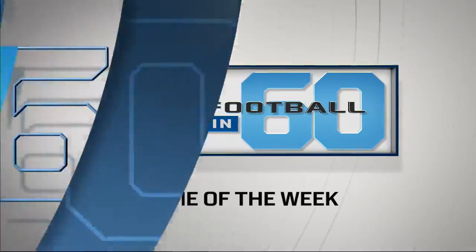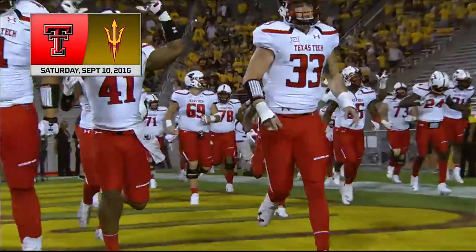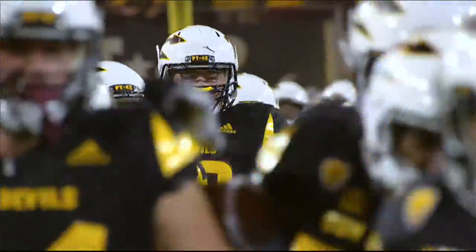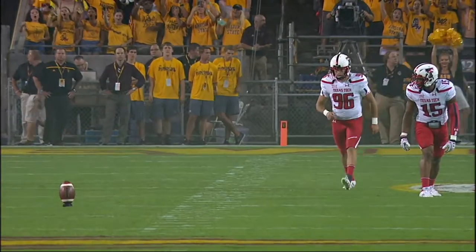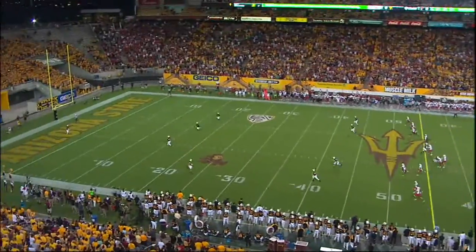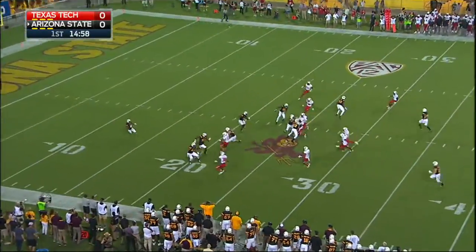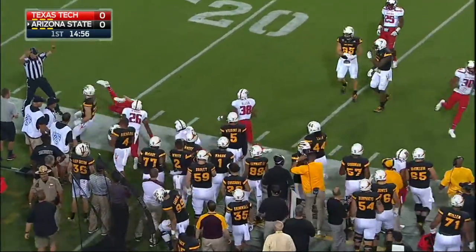Welcome to Tempe, Arizona and Sun Devil Stadium where Texas Tech takes the field out of the Big 12 ready to take on Arizona State from the Pac-12. Off we go from Tempe, and this is Tim White, dangerous return man getting hemmed in, stepping out of the 22.